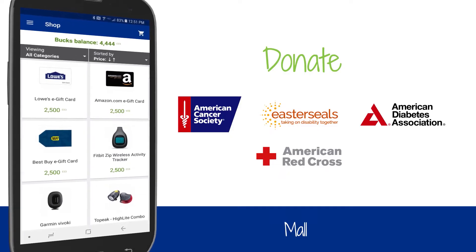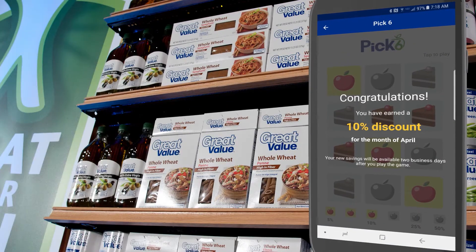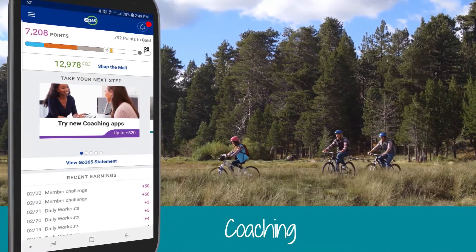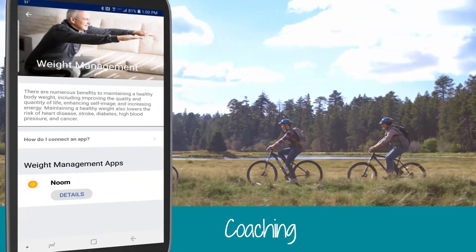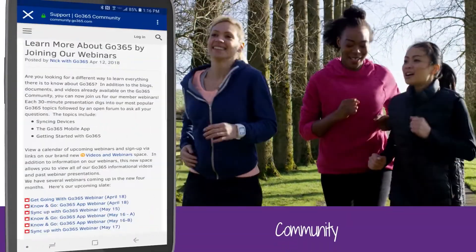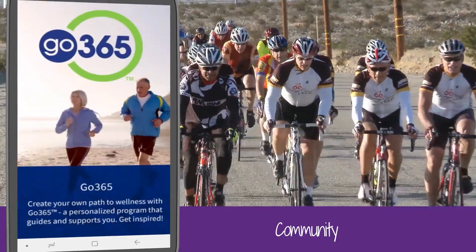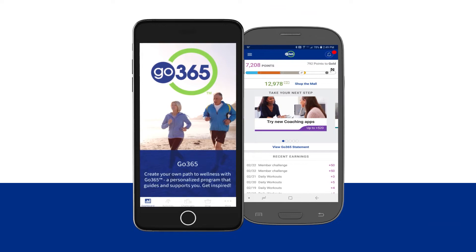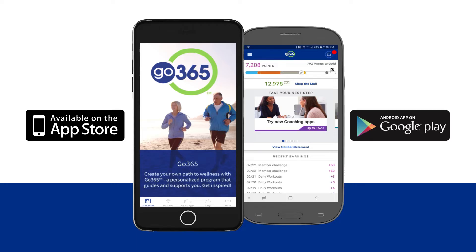Continue to explore all of the other great Go365 features on the app, including the Pick 6 Game for Healthy Food, where you have a chance to earn a bigger discount each month on healthier foods marked with the Great For You icon at Walmart. Also, take advantage of one of our virtual wellbeing coaching apps and tools to help with issues like controlling stress, quitting smoking, or losing weight. You can even visit the Go365 community to ask questions or read posts from other members about how to get the most out of Go365. No matter where you are or when you're ready, engaging in your health is easy with the Go365 app. Visit the iTunes App Store or the Google Play Store to download the app and get started.